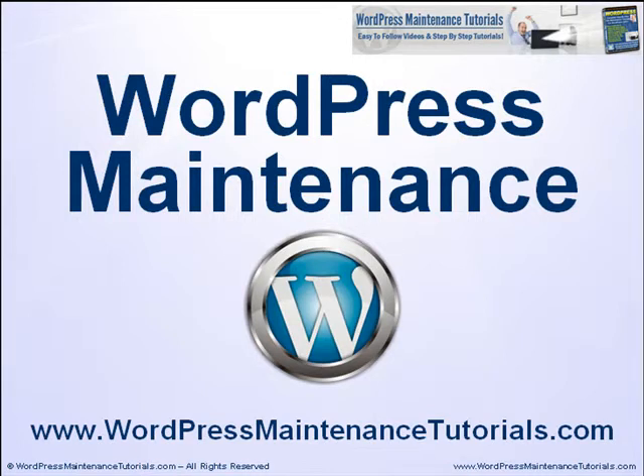Hello, this is Martin Ranovic from WordPress Maintenance Tutorials.com and today I'd like to talk a little bit about WordPress site maintenance.